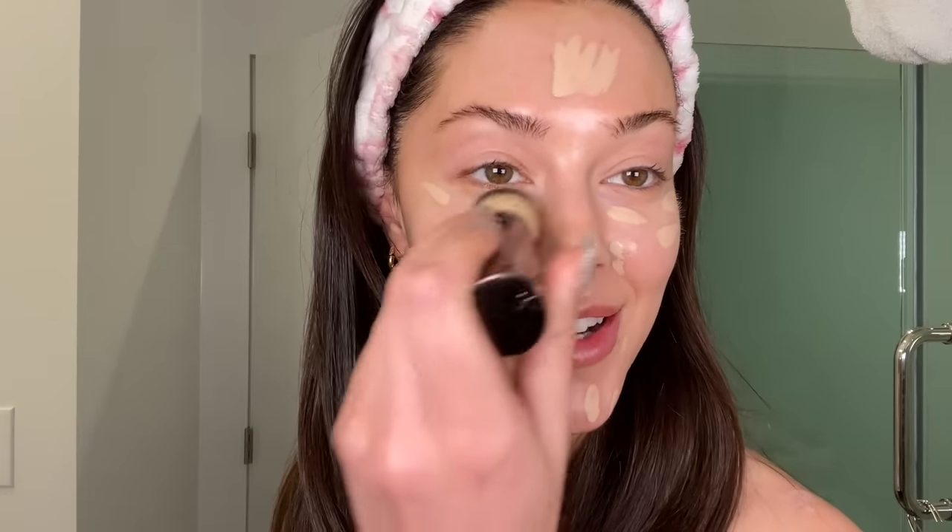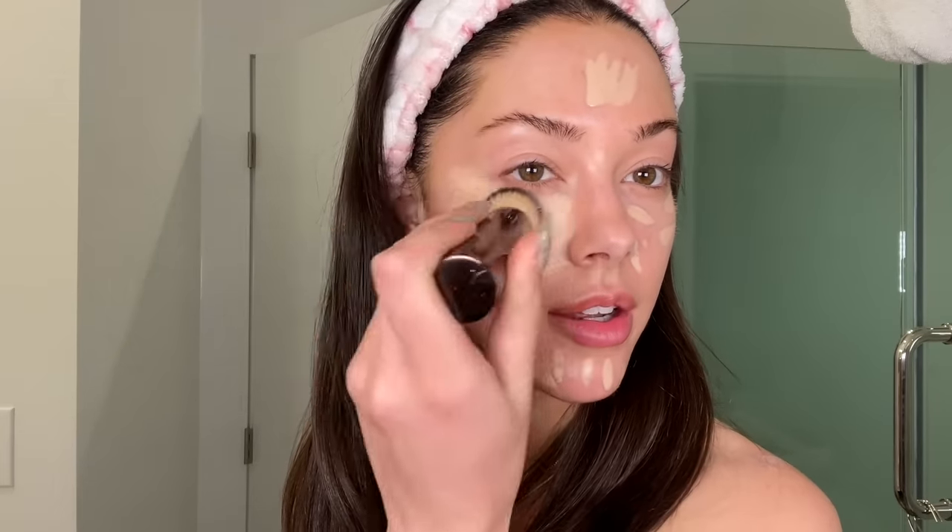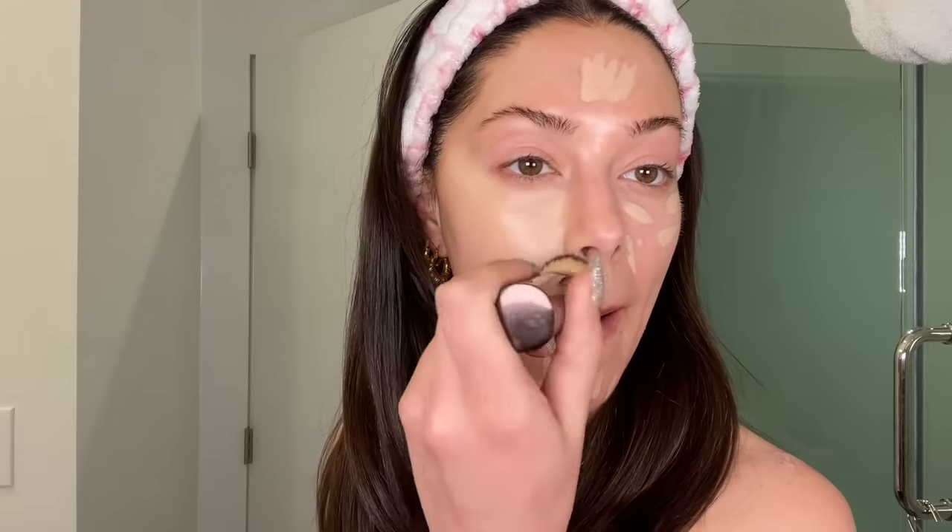Next I'm going to go in with my Hourglass concealer in the shade Silk. It's a little light for me since I haven't tanned in a while, but I'm just popping concealer on the spots I want to conceal — any breakouts — and blending with my Hourglass brush. I swear this isn't sponsored by Hourglass, I just love their stuff. This is one of my favorite concealers ever; sometimes I'll use it instead of foundation and just add contour and bronzer to bronze it up.